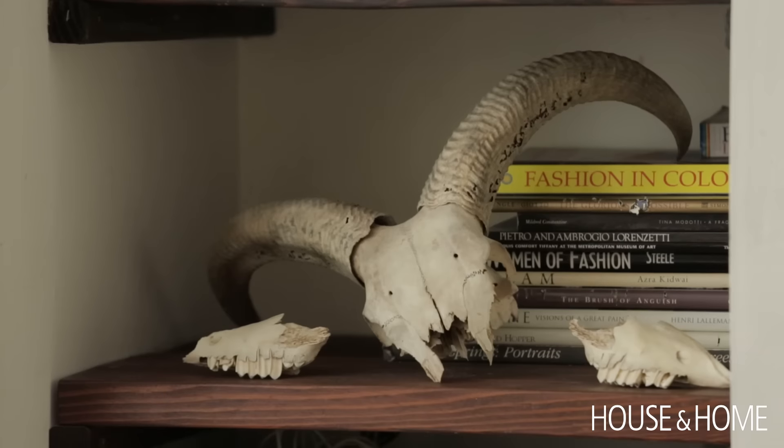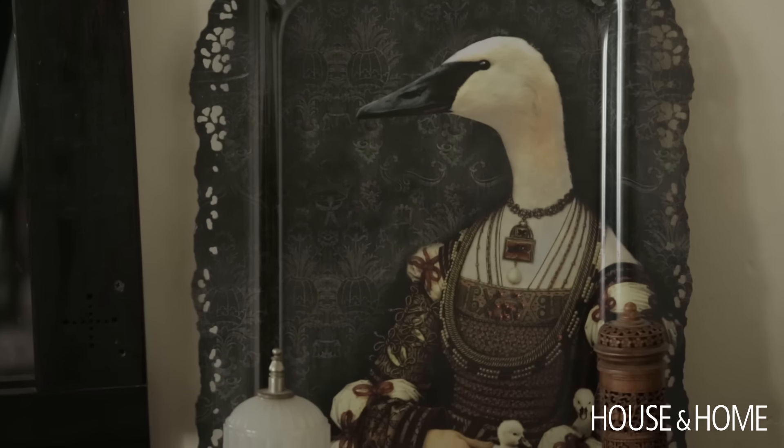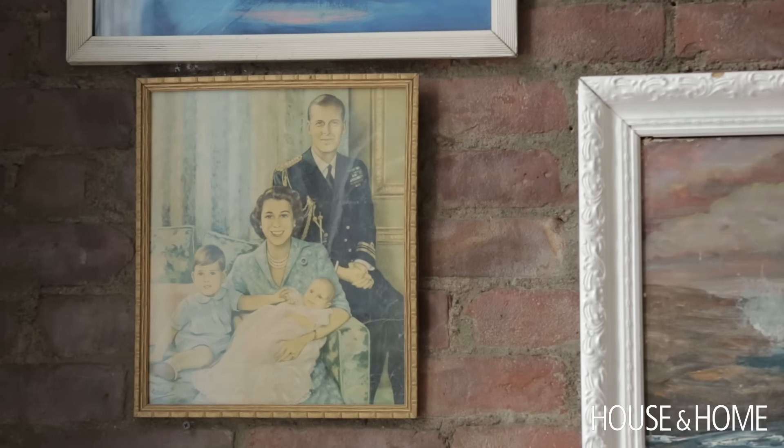Playing with color, juxtaposition — why not? Let's mix in the royal portrait with paint by numbers. It's really about having fun.